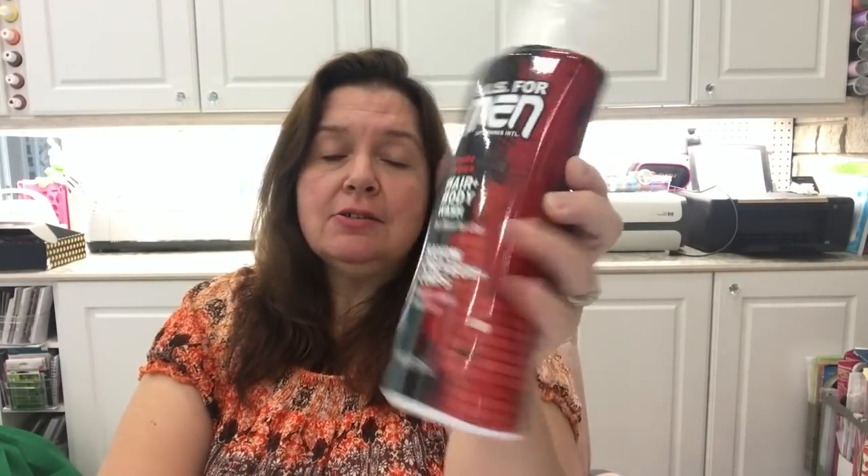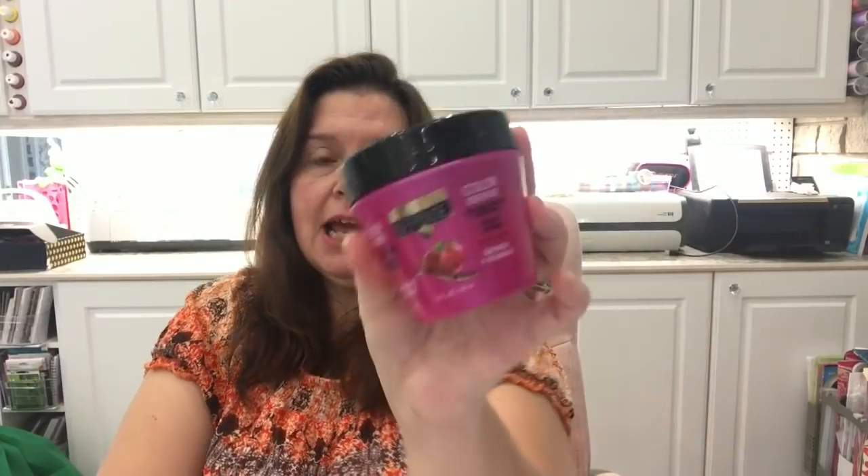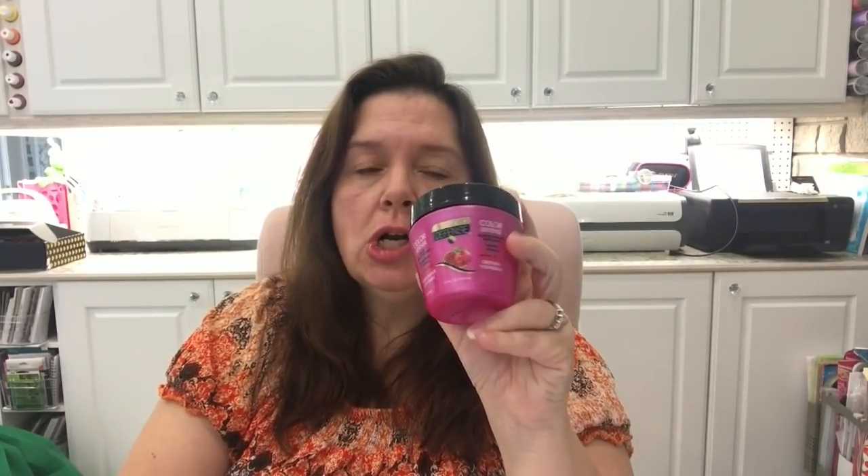First off I have some boring stuff. I picked up the HIS for Men Hydro Fusion hair and body deep cleanser body wash — I have lots of men in this house so we need that. And for me, I got some more of the Daily Defense Color Defense pomegranate vitamin E hair conditioner leave-in treatment. I love this stuff — it smells wonderful and my hair is so nice and soft after using it. Here in Canada this is way too expensive in the drugstore, so I'm so happy to find it at Dollar Tree.